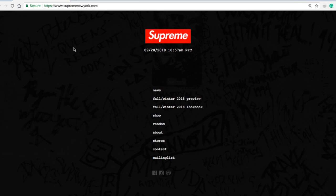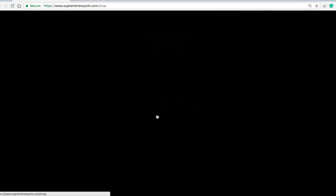Hey YouTube, welcome back guys. Today we have another Supreme drop. Today is September 20th, 2018, week number five. Right now it's about 7:57 Pacific Standard Time, so it's about ready to drop — less than three minutes.